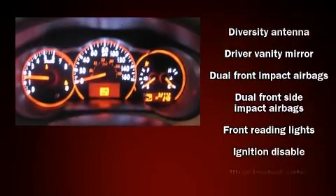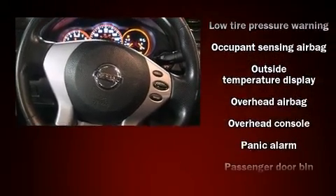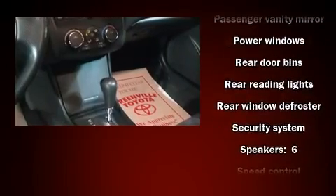Nissan also prioritized safety and security by including dual front impact airbags with occupant sensing airbag, head curtain airbags, anti-whiplash front head restraints, a security system, and four-wheel disc brakes with ABS.